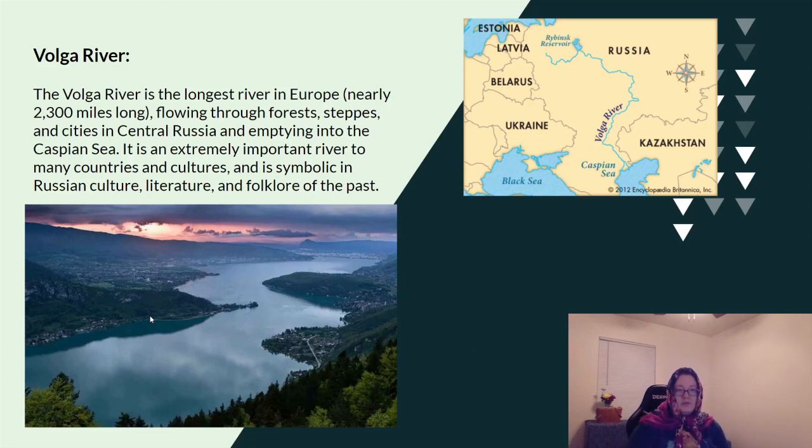The Volga River is the longest river in Europe, nearly 2,300 miles long. It flows through forests, steppes, and cities in central Russia, and empties into the Caspian Sea. It is an extremely important river to many countries and cultures, and it is symbolic in Russian culture, literature, and folklore of the past. There are many stories in the Russian culture that include this river.